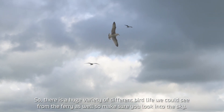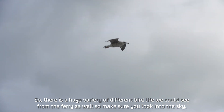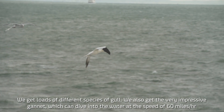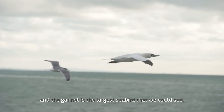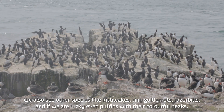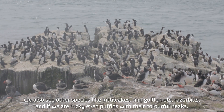There's also a huge variety of different bird life that we could see from the ferry, so make sure you look into the sky. We get loads of different species of gull. We also get the very impressive gannet, which can dive into the water at speeds of 60 miles an hour — the gannet is the largest seabird that we could see. We also see other species like kittiwake, guillemots, razorbills, and if we're lucky even puffins with their colourful beaks.